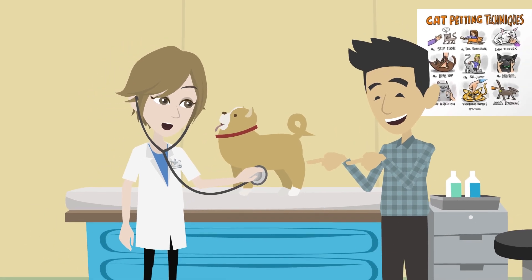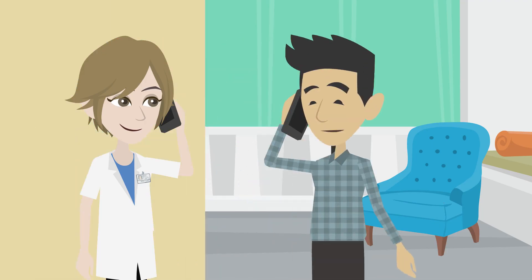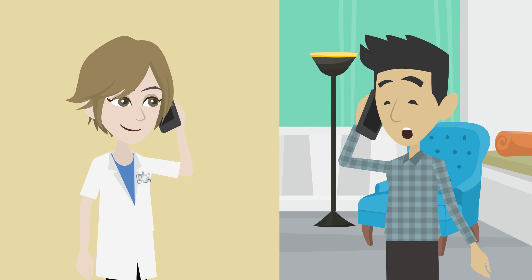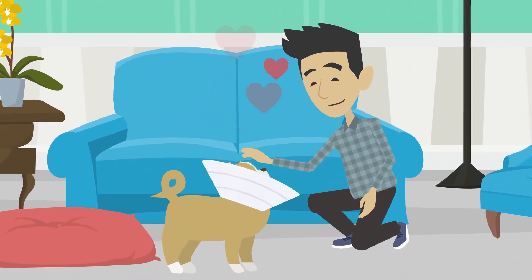Complete any follow-up appointments to check on your pet's recovery progress. If you have any concerns, reach out to your vet for solutions. Finally, be patient with your pet and give them lots of love.